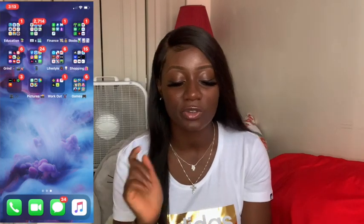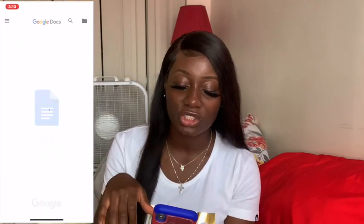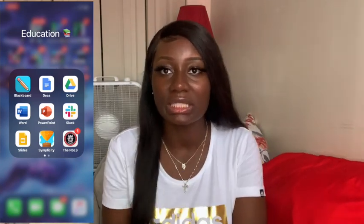The first folder we have is my Education folder. This has my Blackboard where I do my school stuff. We got Google Docs for my papers, Google Drive, Microsoft Word, and PowerPoint. We got Slack — it's like a chat app. One of my professors wanted us to use Slack to communicate with her and each other. I don't really need it anymore but I just keep it there. We also have Google Slides and Simplicity, which is like a job posting app my school has — they upload job openings based on your major and career path.